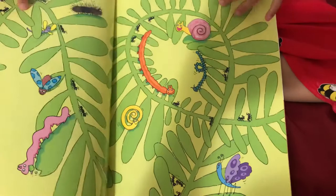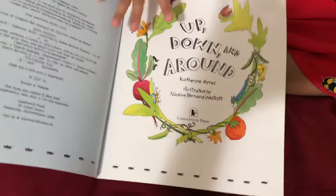Look at these bugs eating. They're healthy for the bugs.